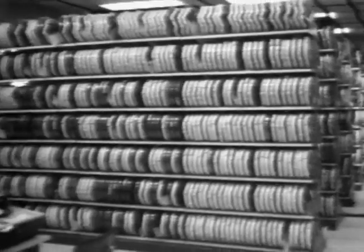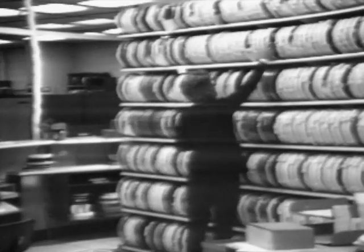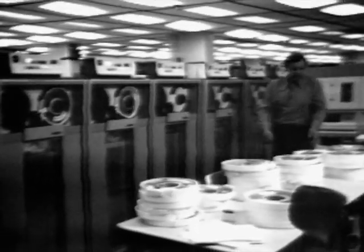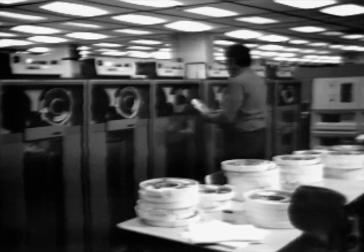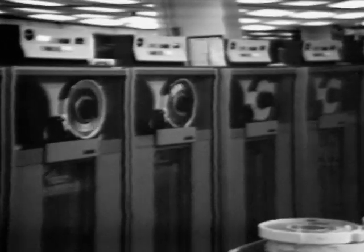Located in the rear of the computer center is the tape library, which presently houses approximately 7,000 tapes. For any program loaded into the batch system that requires a magnetic tape, a message appears in the library, and after verification of number and password, the tape is released for mounting on these IBM Model 3420 drives. The center processes approximately 350 tapes per day. The maximum recording density is 1,600 bytes per inch, and data is transferred at a rate of 320,000 bytes per second.